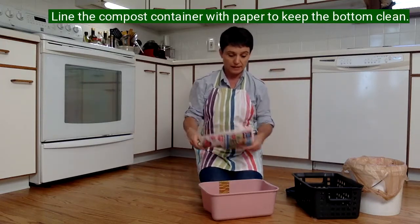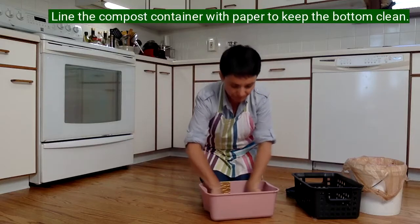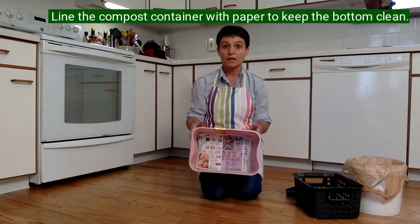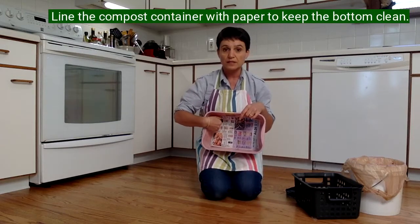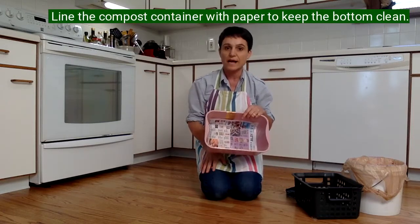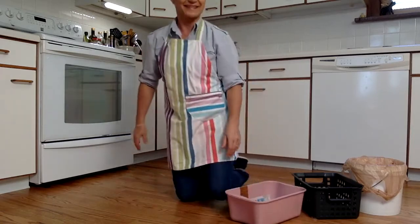And I'm going to show you what I use this for. I use this to line the bottom of my compost bin so that nothing sticks and gets super gross down there — and this can also be composted. So this is just a way to help keep my compost bin clean.